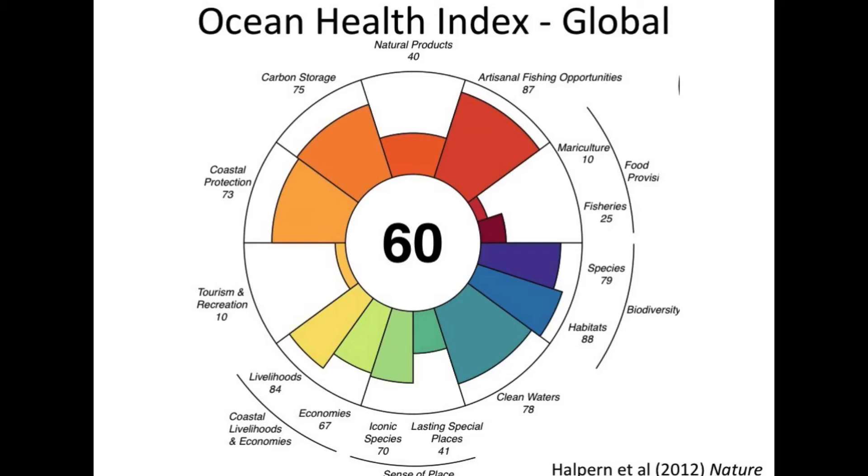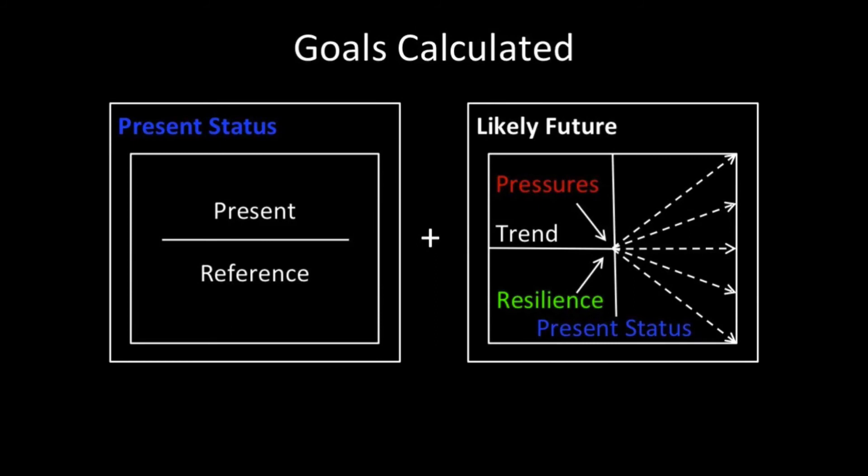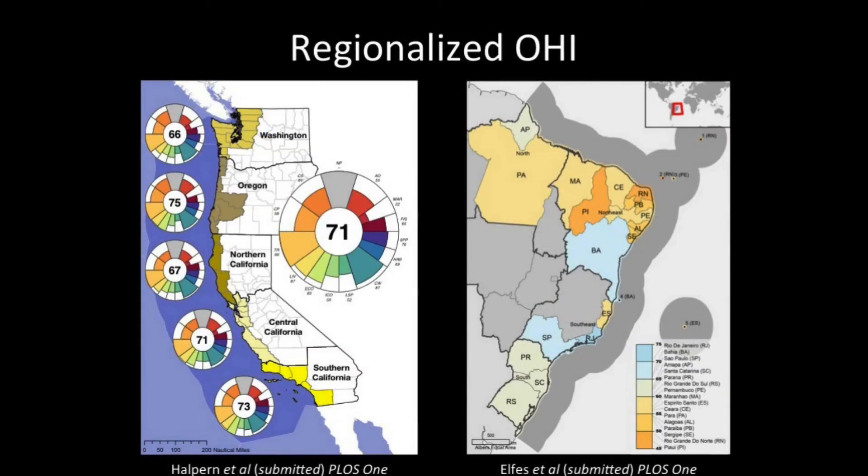It's not just about the present but into the future. We have mappable human pressures that push the future score downward, but we also have notions of governance that bring it back up with resilience. What we're doing is not only scoring each country but showing smaller use cases within countries, so that within the realm of actual spatial management, countries can do a better job of improving the health of their oceans.